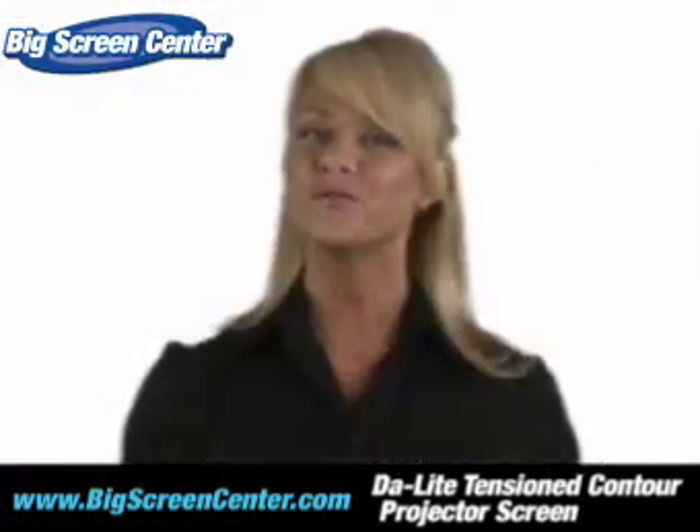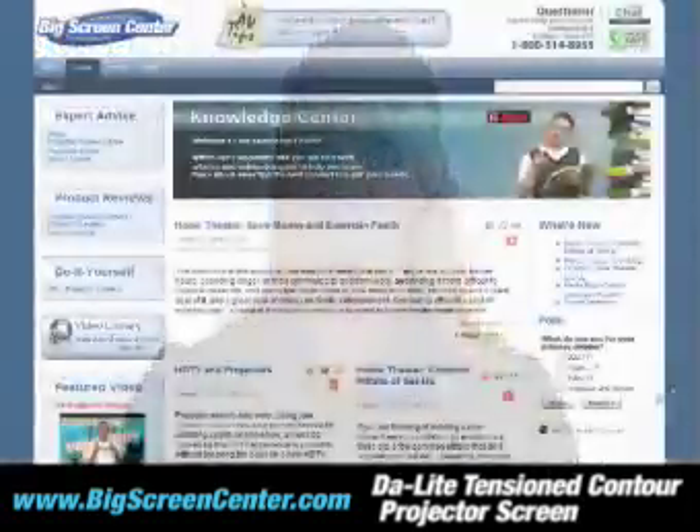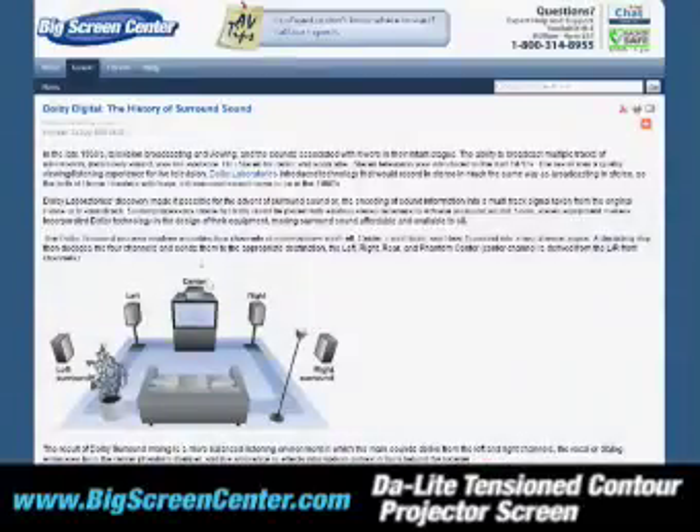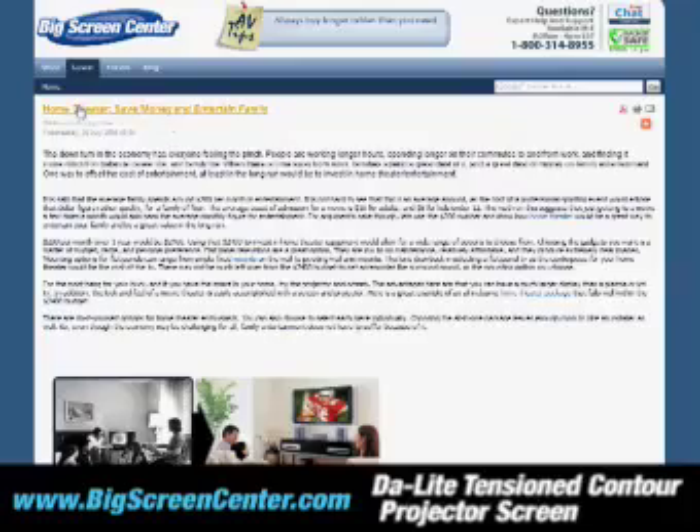A little unsure of which screen is right for you? Then visit our Learn section, where we have videos and articles to help you discover new ideas and solutions.